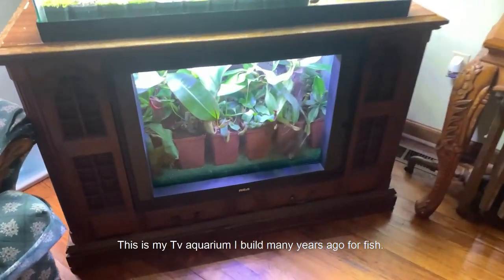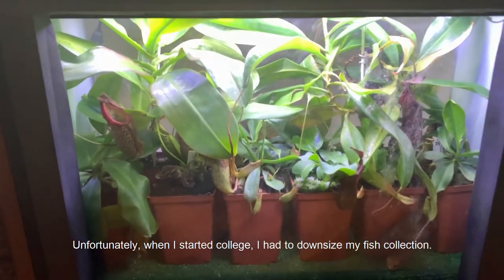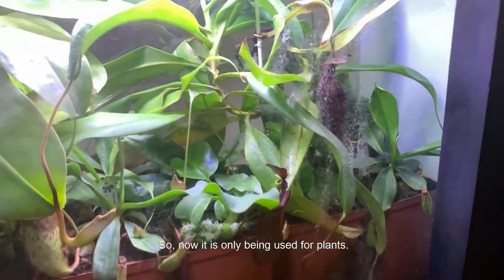This is my TV aquarium that I built many years ago for fish. Unfortunately, when I started college I had to downsize my fish collection, so it's only being used for plants now.